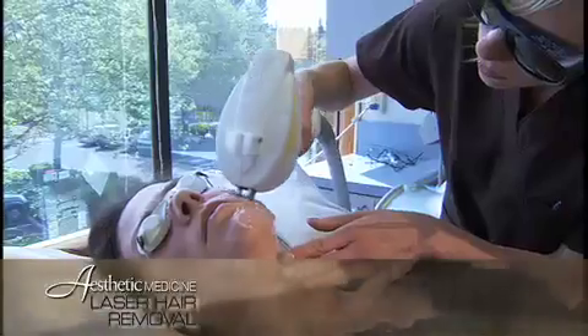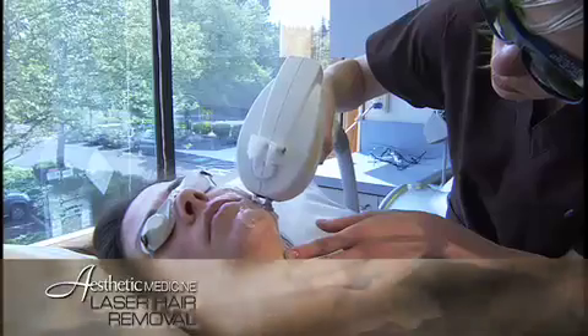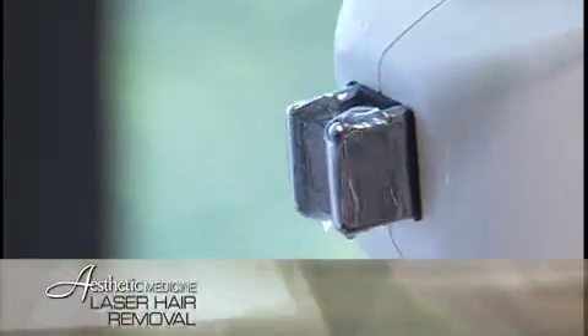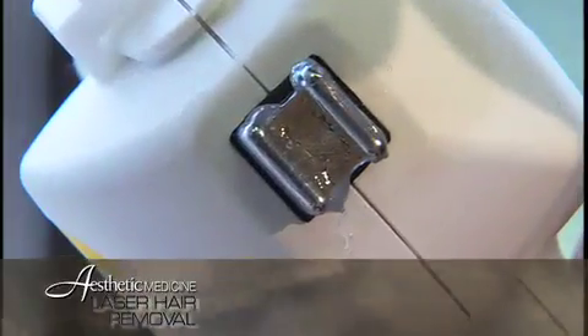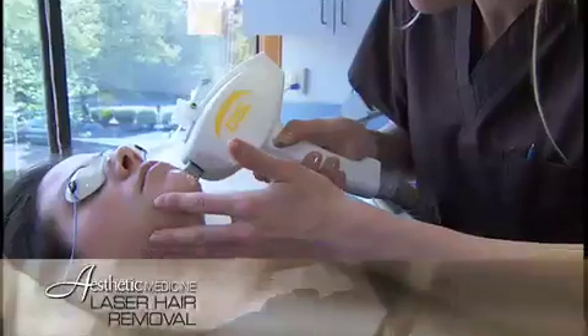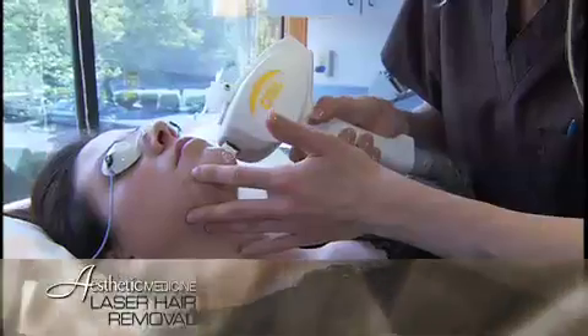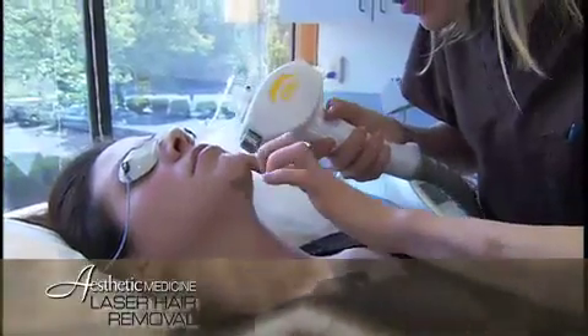We are very proud to announce that we have just added the most advanced technology for laser hair removal: the ELOS, or electro optical synergy technology. Cineron's patented ELOS technology couples the hair removal gold standard 810 nanometer diode laser with a secondary colorblind energy source. ELOS and its hybrid technology creates a heat vortex at the hair follicle, effectively eliminating the hair bulb and therefore preventing the growth of new hair.